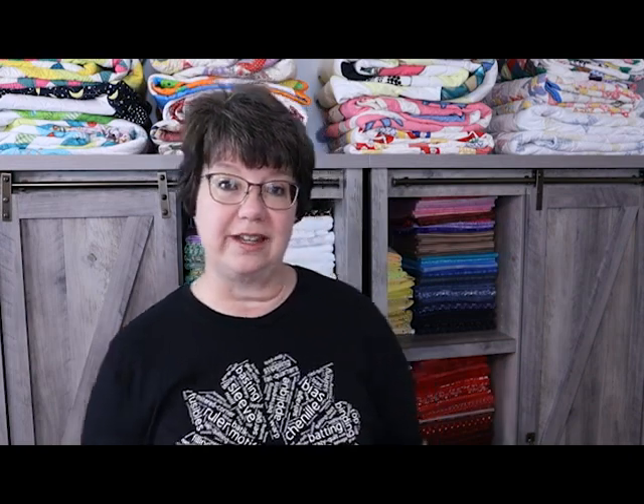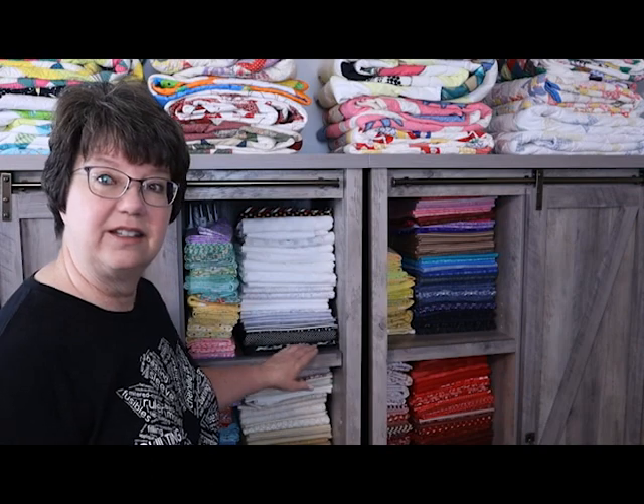My number one tip: look to see what's in your stash, know what's in your stash, and know what you need to purchase. So if you find a fabric on sale and it falls in the color scheme that you need, maybe then it's worthy of being purchased. There are a couple of colors I'm always short on — black is one. So I try to look for fabrics on sale that are black, and when I go to a quilt shop I always look at the blacks.